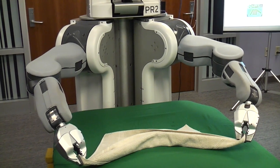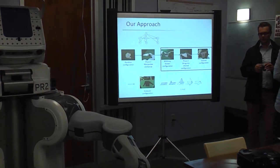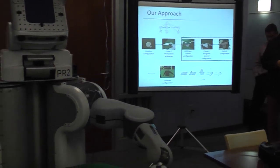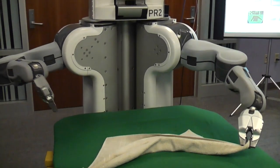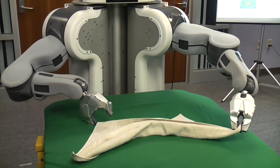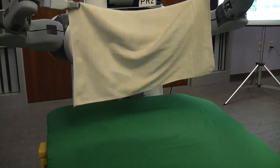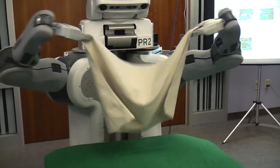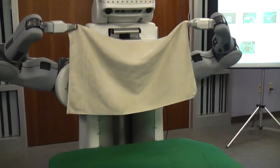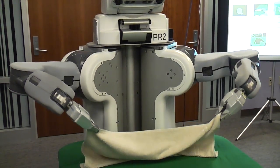Once it gets there, it brings it to the second phase. The second phase is essentially trying to lay it out flat on the table so that it can go in and start folding. To do that, in the initial phase it first got hold of the two diagonally opposite ends of the cloth. Now it gets hold of two points along a single edge, and it's straightening it out. Then it'll bring it down on the table and lay it out.